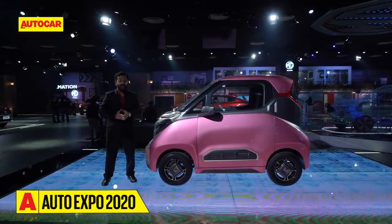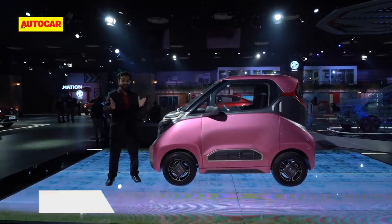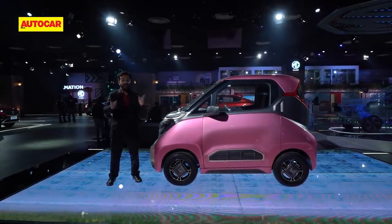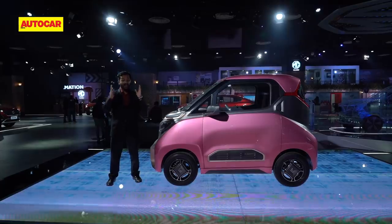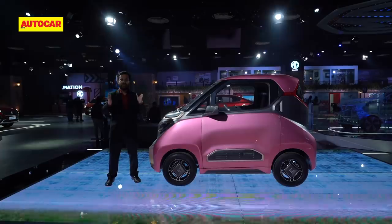Let us know what you think of the MG E200 in the comments — if you would ever consider buying a car like this for your urban commutes. Like this video, subscribe to our channel, and don't forget to log on to www.autocarindia.com for all the updates from Auto Expo 2020.